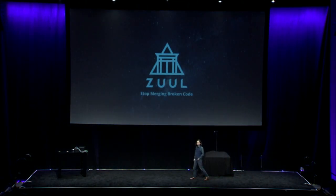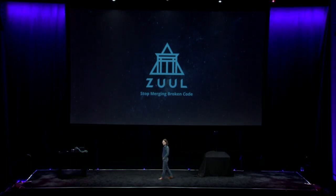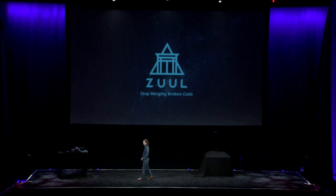Good morning. My name is James Blair. I'm one of the maintainers of the Zool project, which is a recently confirmed open infrastructure project under the Foundation's CI-CD strategic focus area. We've been hard at work over the past six months adding new features to Zool, but rather than talk about all of them, I'd like to focus on just one today — one that I'm especially proud of because it's changing the way that we develop containerized software.